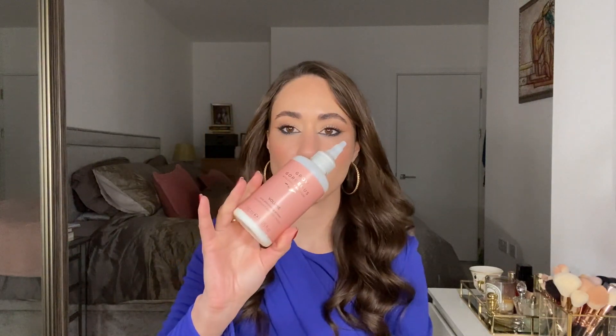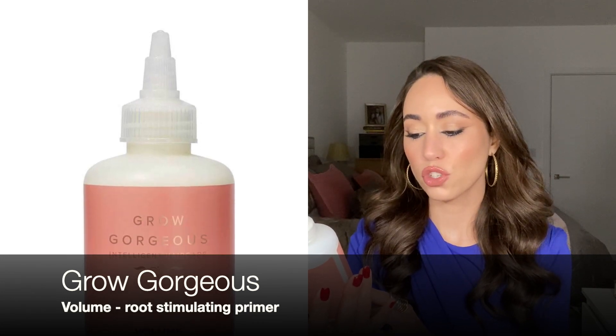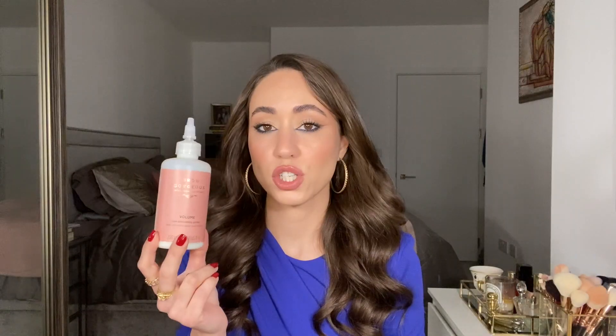I'm going to start this empties video with hair care products. The first is from the brand Grow Gorgeous — it's called the Volume Root Stimulating Primer. I actually finished two of these but I'll mention just one now. I started using this early in the summer to see if it could help my hair grow faster or just make it more healthy and thicker. I'm not sure if it really did that — it's hard to say, and I think I really need to make a proper dedicated review of this product.